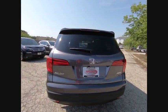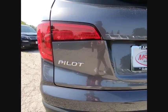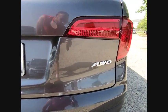Remote engine start. Navigation system. Keyless entry. Power passenger seat. Power lift gate. Steering wheel audio controls.